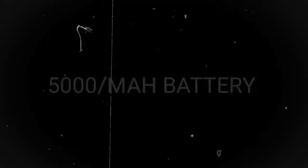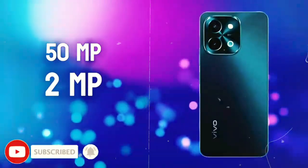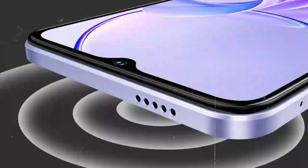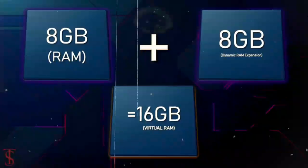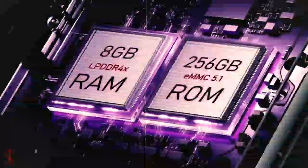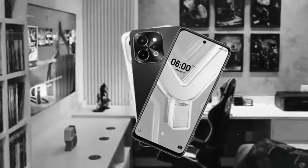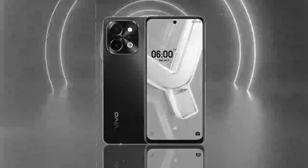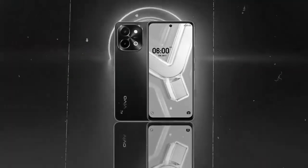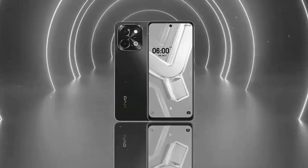Overall, the combination of a 5000mAh battery and efficient charging capabilities makes the Vivo Y28S a reliable companion for users seeking extended battery life and versatile charging options. The Vivo Y28S runs on Android 14 with Funtouch 14 as its user interface, providing a seamless and intuitive user experience with access to the latest Android features and optimizations. Funtouch 14 adds additional customization options and enhancements tailored to Vivo devices, ensuring smooth and efficient operation.